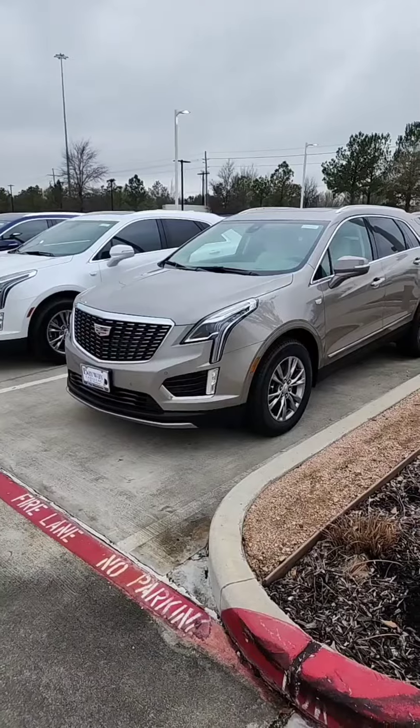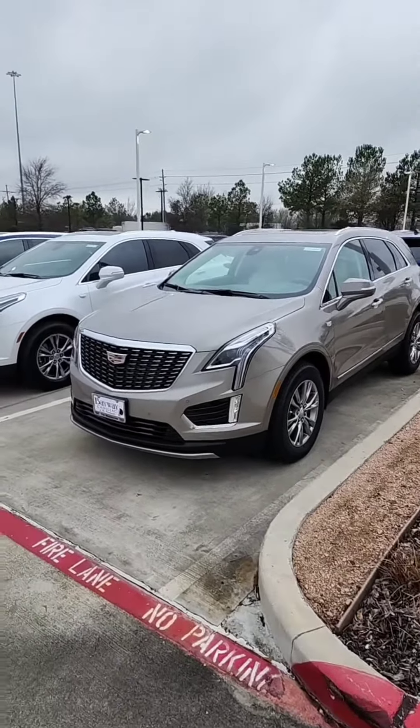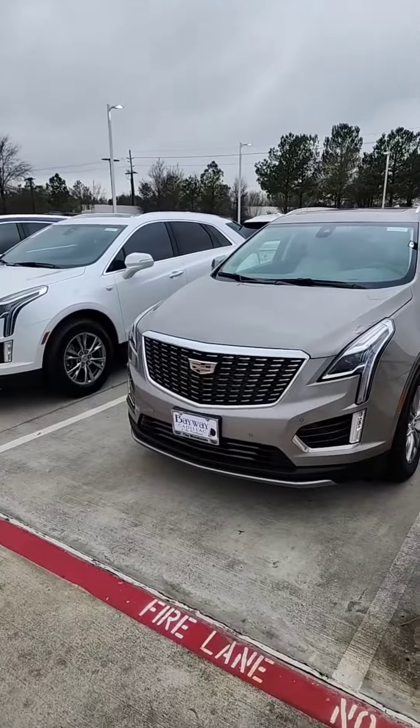Hey guys, Tevin Mooney here at Bayway Cadillac of the Woodlands. Just trying to put a video together so you can see — we have limited inventory on the XT5, but we still have a few on the ground. Let me show you a closer view. At this time, it looks like we have six remaining here on the lot.